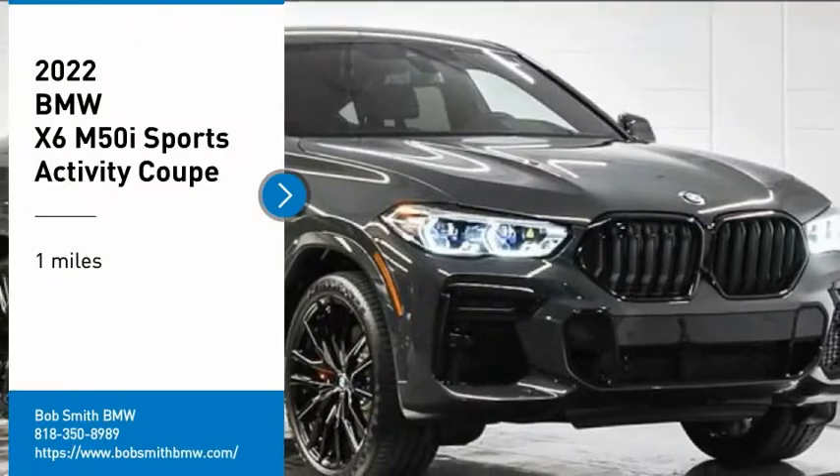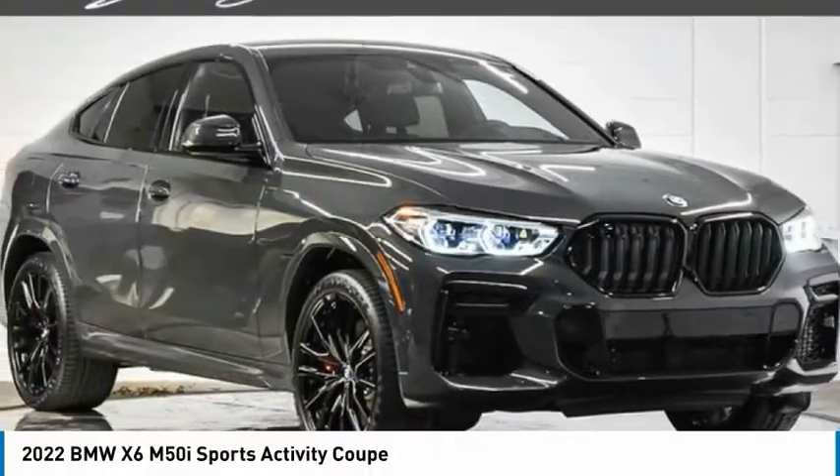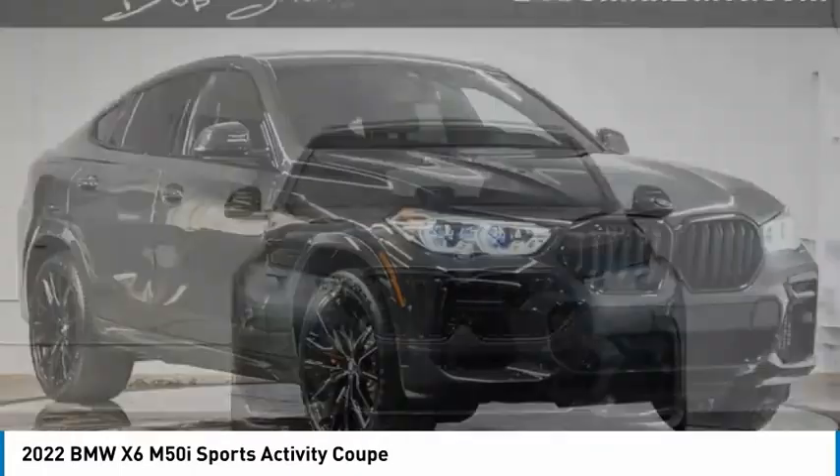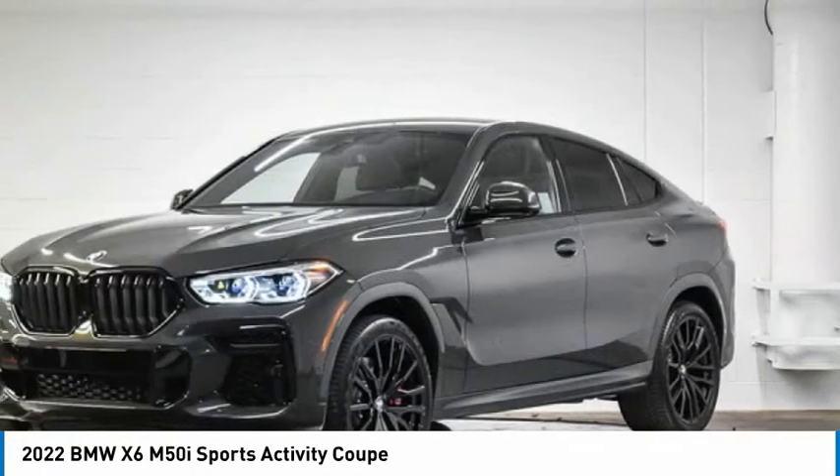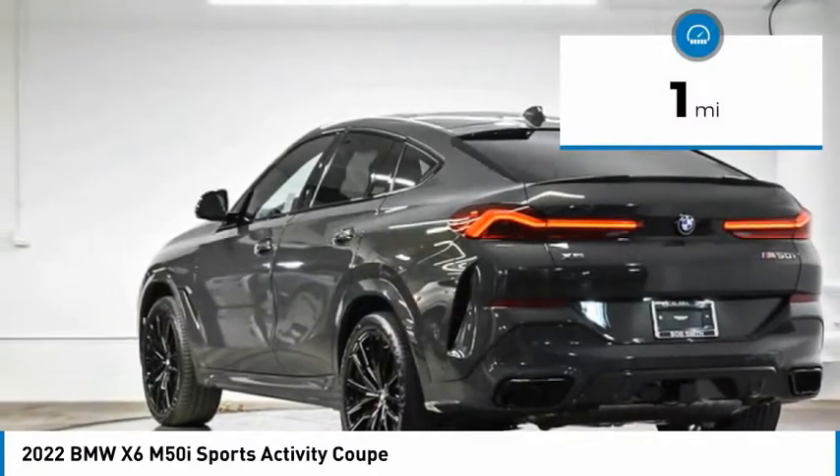Come test drive the 2022 X6. The X6 Sports Activity Coupe has broken all barriers and found itself in a class all of its own. This vehicle has less than 100 miles.